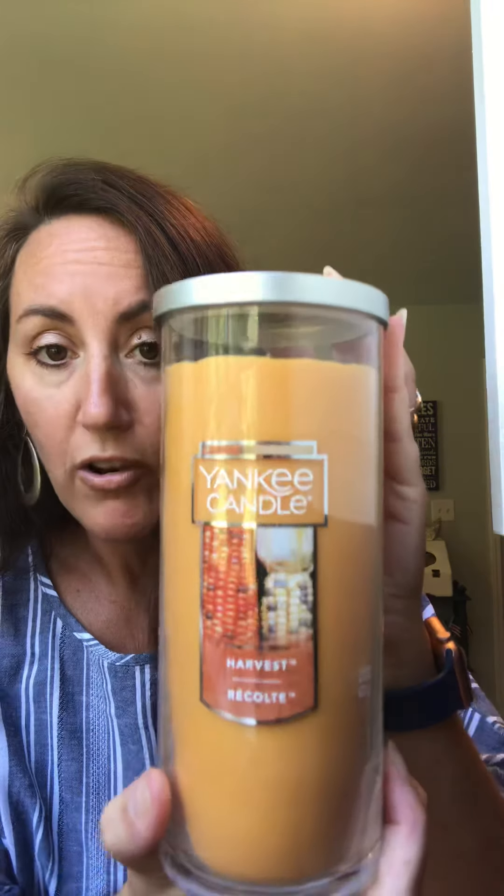At the Yankee Candle outlet they had a deal: three medium-sized candles for $24, which I thought was great. The first one I chose was Harvest — oh my gosh, I can't wait to burn this. It smells so good. I love cinnamon, spicy pumpkin — those are all my favorite scents. That is fall, y'all.